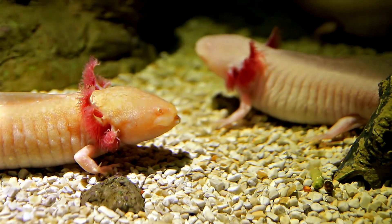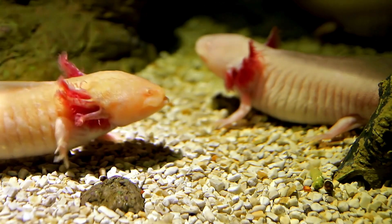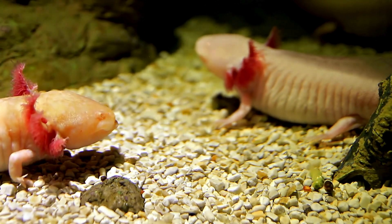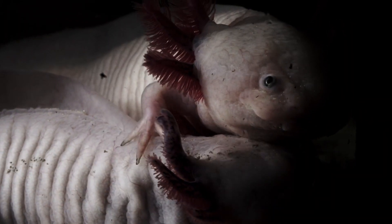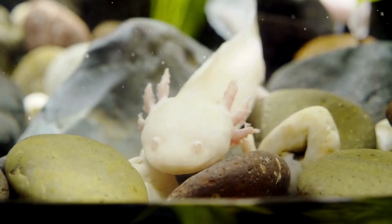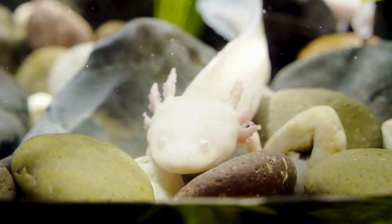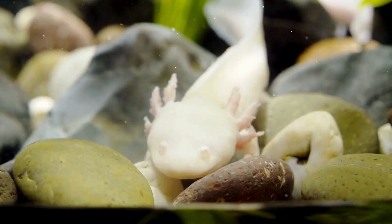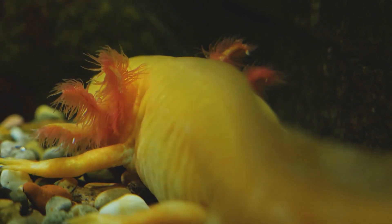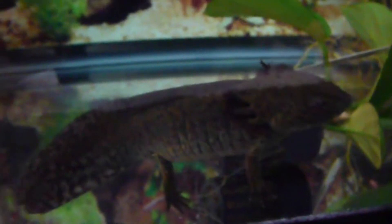Axolotls have fascinating mating rituals. When it comes to courtship, these creatures engage in a captivating dance, swirling their bodies together in a mesmerizing display. Due to their unique traits and striking beauty, axolotls have gained popularity among aquarium enthusiasts worldwide. Sadly, axolotls are currently facing the threat of extinction, due to pollution, habitat destruction, and the introduction of non-native species into their native lakes.